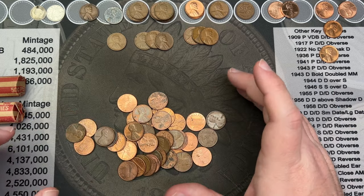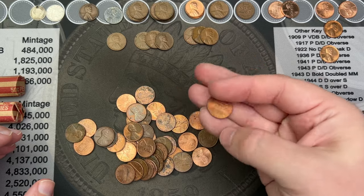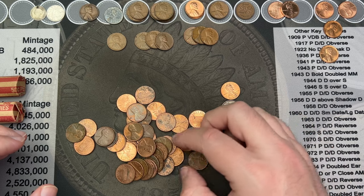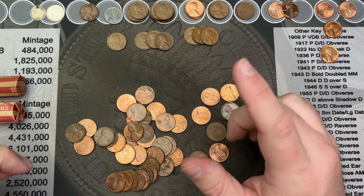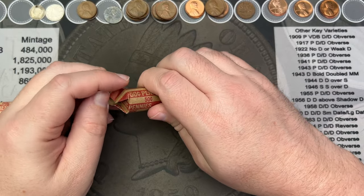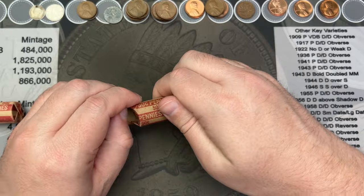Two, four, six, seven, eight wheat cents — and a blazing red 1954 — I'll set that up there gently. Eight wheat cents in that roll — very cool. Finding a blazer is awesome. I went through the rest of these for errors and varieties — a lot of them are Denver's so there's less to look for than on the Philly cents. No varieties to find in that roll, so we'll move on.